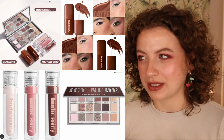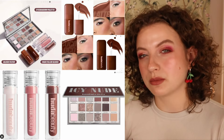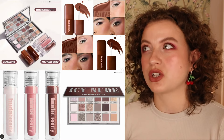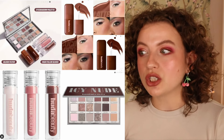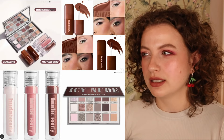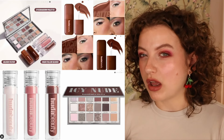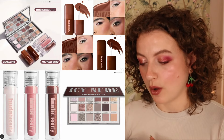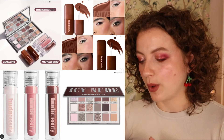Let me know if you want to hear my opinion. We also have some glosses, but I'm not going for those — some lip swatches showed the formula looked a little uneven, blotchy, and it really sank into the lip lines, so I'm not going to risk it. I'll probably pick up the palette and one of the liquid blushes.